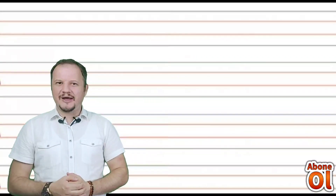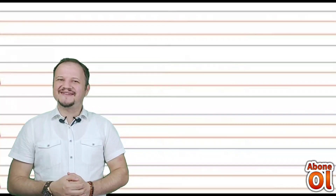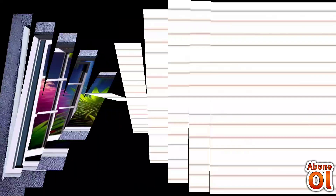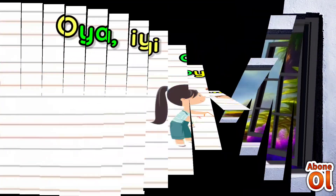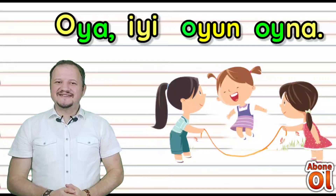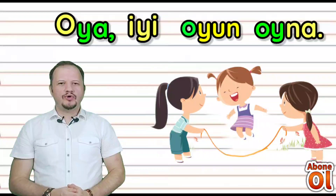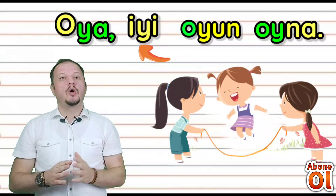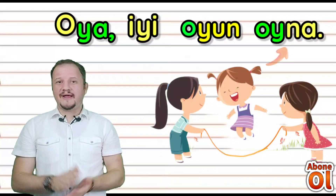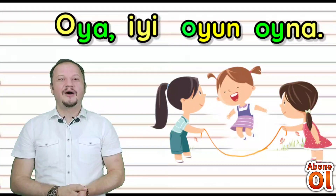Şimdi de sizlerle beraber cümleler oluşturalım; hem okuyalım hem yazalım. Hazırsanız cümlelerimize başlıyoruz. Birinci cümlemiz: Oya — iyi — oyun — oyna. Bir daha okuyorum: Oya, iyi oyun oyna.